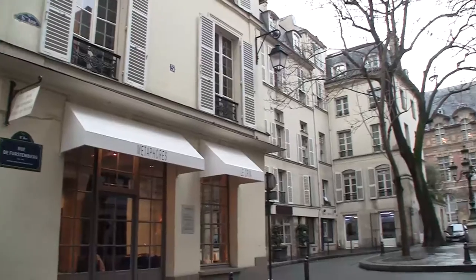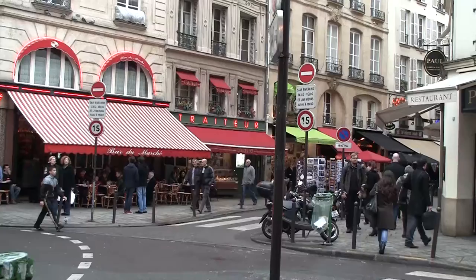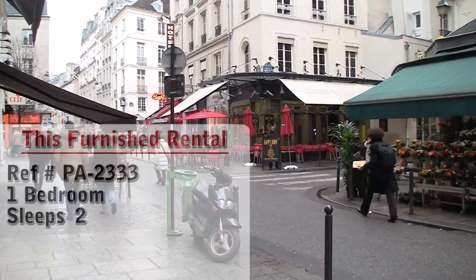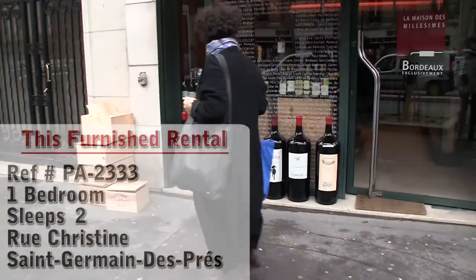Hello and welcome to another New York Habitat furnished apartment video tour. Today we're going to give you a tour of a great one-bedroom furnished apartment located in Saint-Germain-des-Prés. Let's check it out!